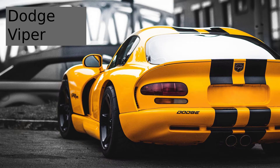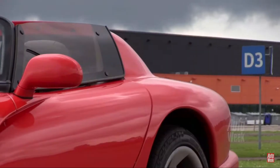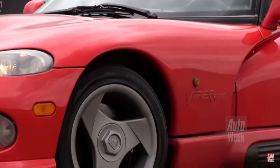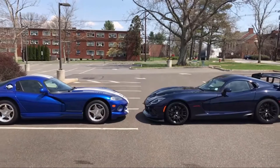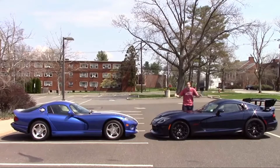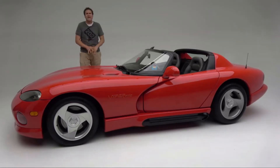The Dodge Viper. This American-made car had its first generation from 1991 to 1995 and its second generation from 1996 to 2002. It is an American-made 8-liter V10 capable of 400 horsepower. During its creation, Lamborghini helped out in the design — at the time, Chrysler had owned Lamborghini. The designer from Lamborghini took inspiration from the SR-17 Blackbird, which was an American strategic reconnaissance aircraft.